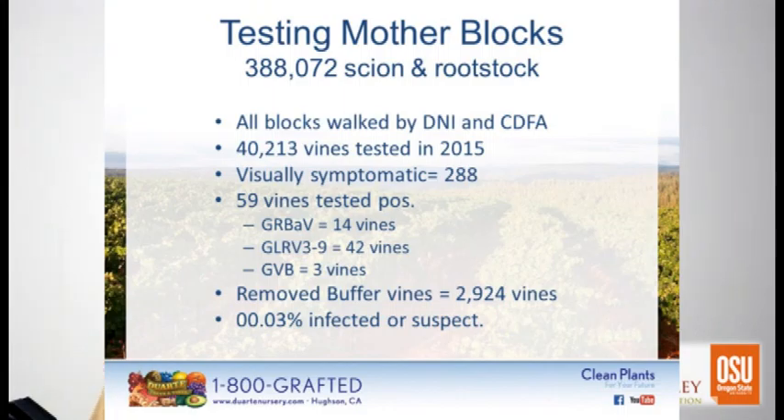In our testing of mother blocks, in full transparency: we have 380,000 vines of rootstock and scion in our certified mother blocks at the nursery. They're all walked by Duarte Nursery and CDFA. We tested — ourselves and through some customers who do custom clean plant work — 40,213 vines last year alone. We walked them and found 288 visually symptomatic vines.